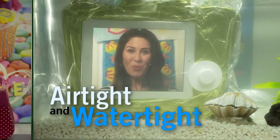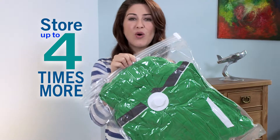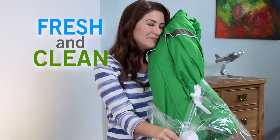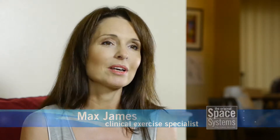They're airtight and watertight so they can be safely stored anywhere. You can pack and store up to four times more, and when you unpack you'll find everything fresh and clean as the day you packed it away. I have a very expensive winter coat that I want to store safely through the summer months and Space Systems bags are perfect for that.